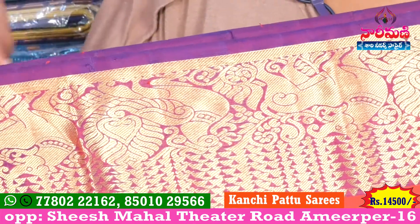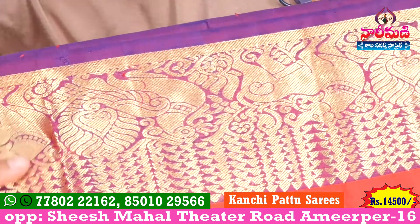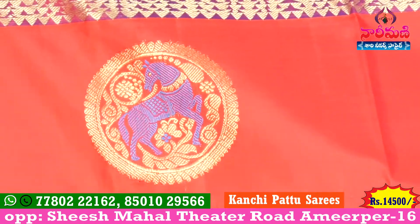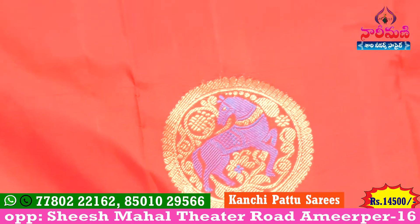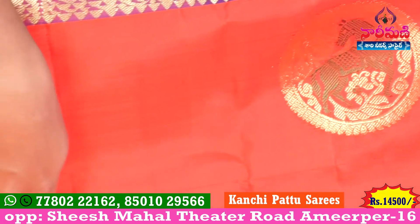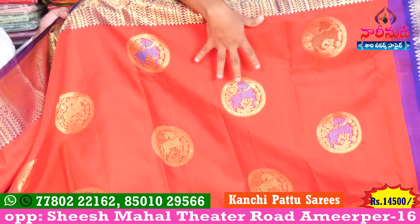We have a purple color — look at the shade. We can also have yellow color. We use green color. If that kind of color is what you're looking for, we have yellow color available.